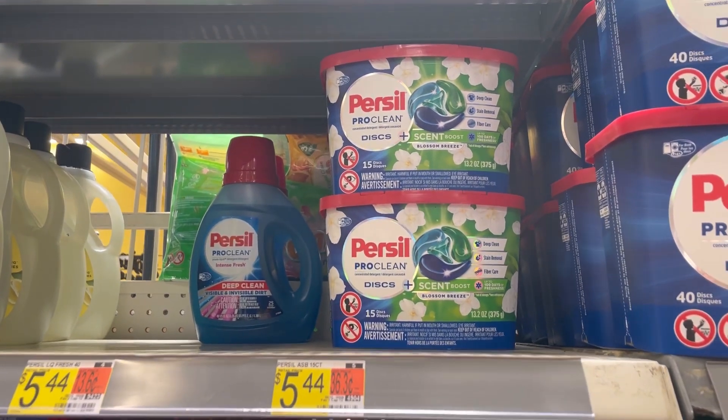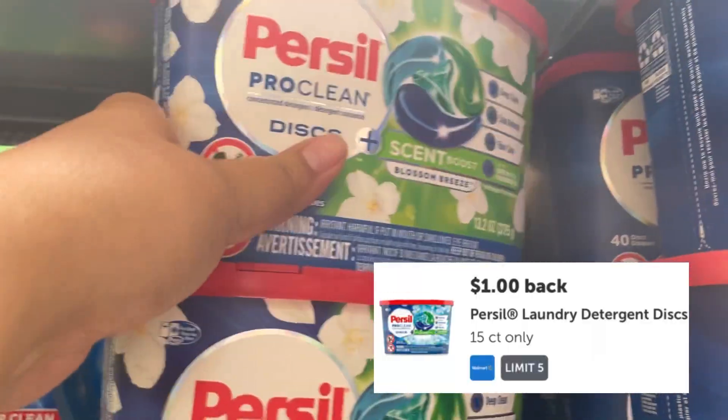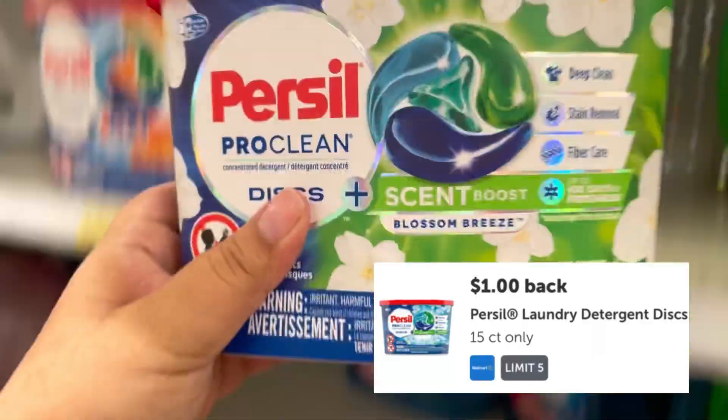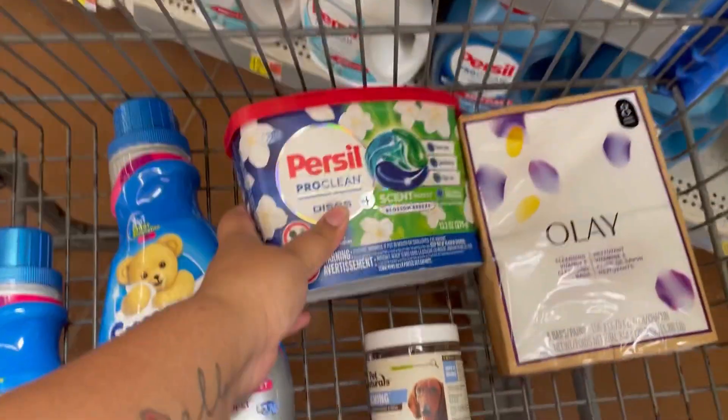Next, I'll be grabbing these Persil detergent discs at $5.44. The Coupons app has an offer giving back $2, on Ibotta there's a rebate giving back $1, and on Shopkick you can get back $2.08, making it just 36 cents.